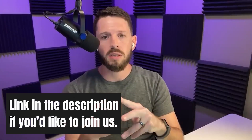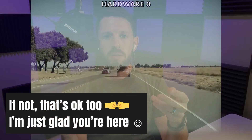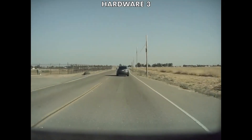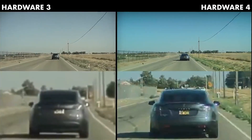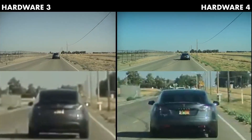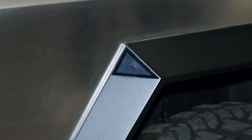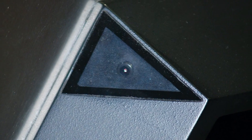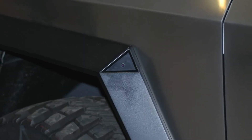Hardware 4 takes a lot longer to get the same software than Hardware 3 does, and Cybertruck doesn't even have FSD yet. Why is that? It could be because the cameras aren't in the exact same locations. It could also be that the driving dynamics are different — the Cybertruck drives much differently than the Model 3, Y, S, or X. For whatever reason, we know there's something complicated about putting FSD into the Cybertruck.